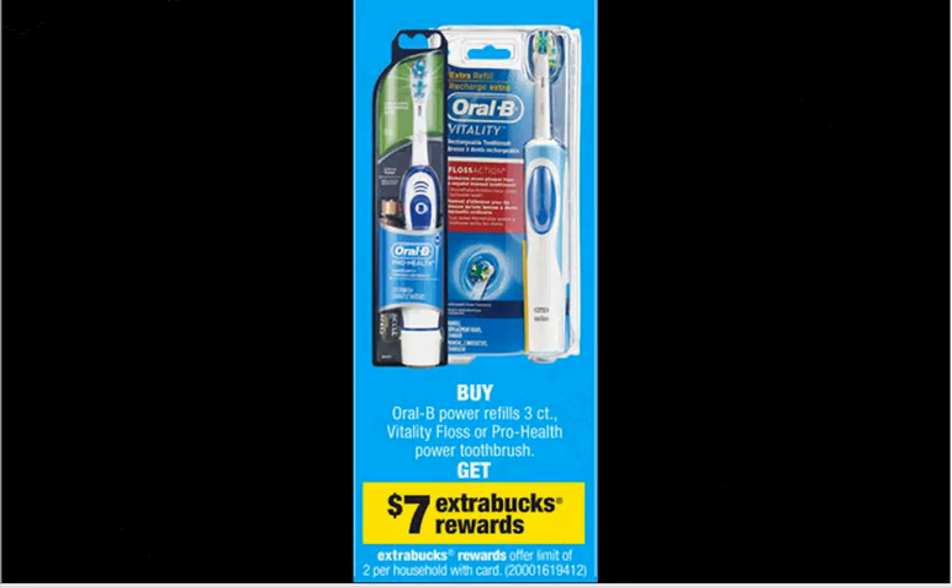The Oral-B Pro Health Power Toothbrush is on sale for $16.49. When you buy one, you'll get $7 back in Extra Care Bucks. There's a $3 off coupon from your Procter & Gamble of March 30th — that would make it $13.50 out of pocket, $7 back in Extra Care Bucks, like getting it for $6.50.